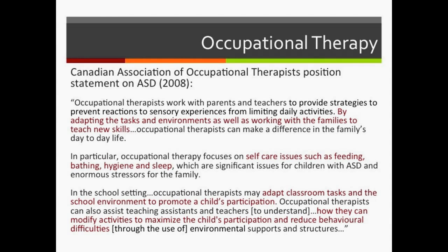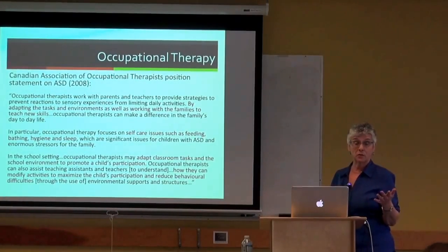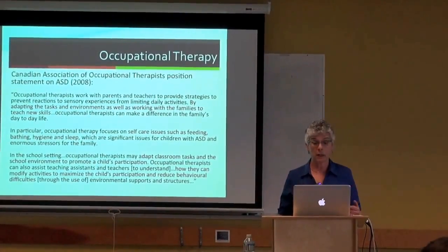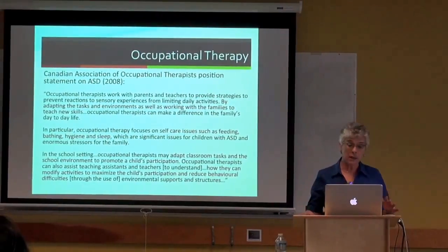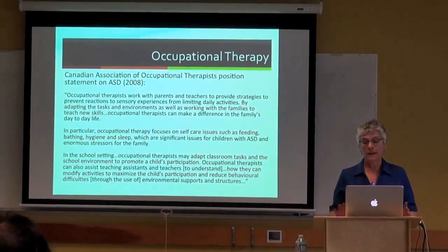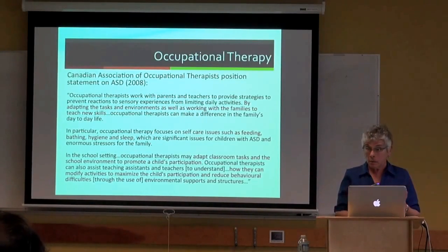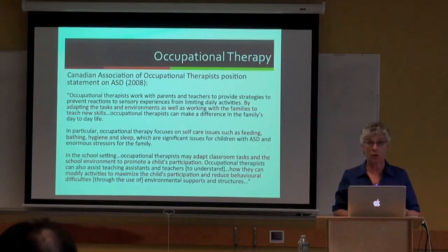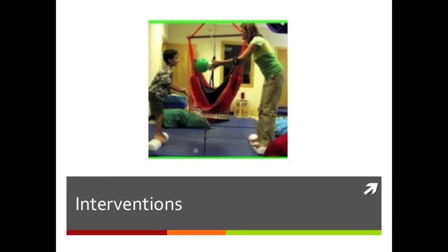OTs have specific skills that we should capitalize on because they're the experts in these areas. In school settings, occupational therapists can adapt classroom tasks and environments to promote participation, and assist teaching assistants and teachers to modify activities to maximize participation and reduce behavioral difficulties. This is not about whether OTs are an important member of the educational team—of course they are.